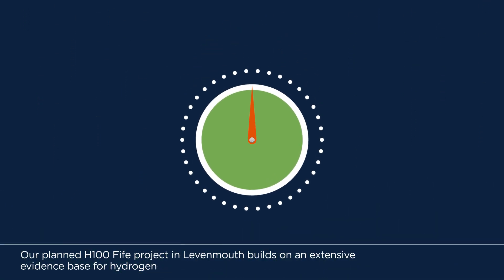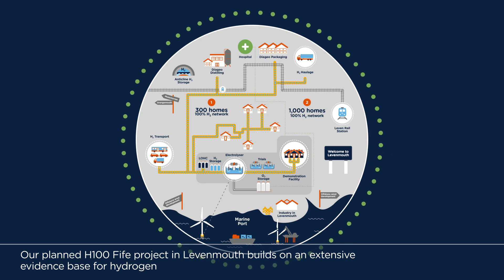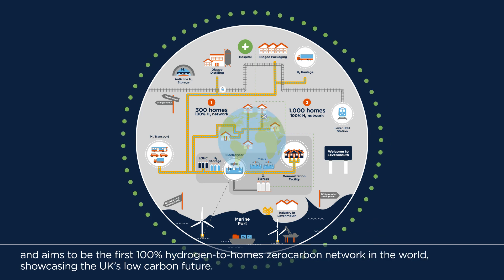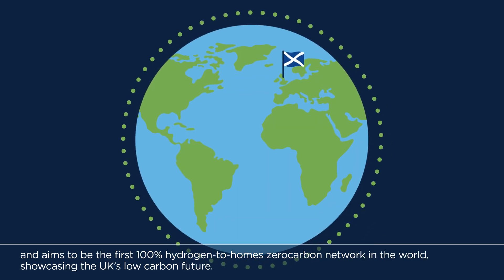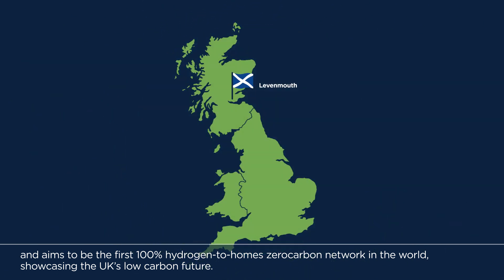Our planned H100 Fife project in Levenmouth builds on an extensive evidence base for hydrogen and aims to be the first 100% hydrogen to homes zero carbon network in the world, showcasing the UK's low carbon future.